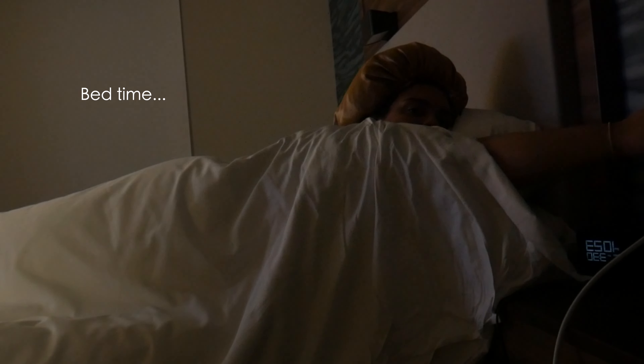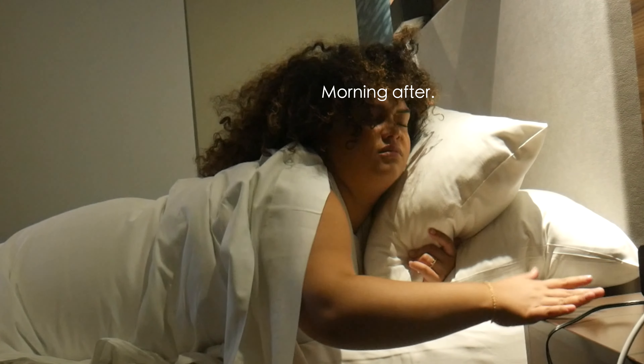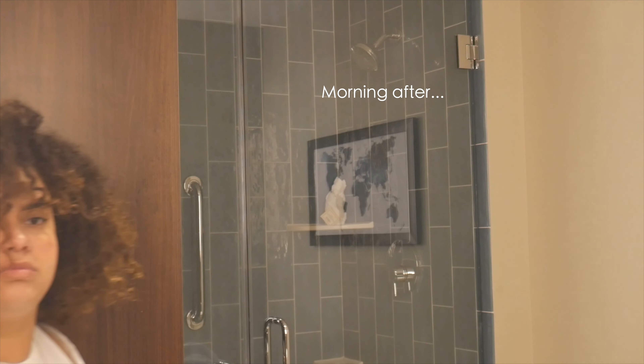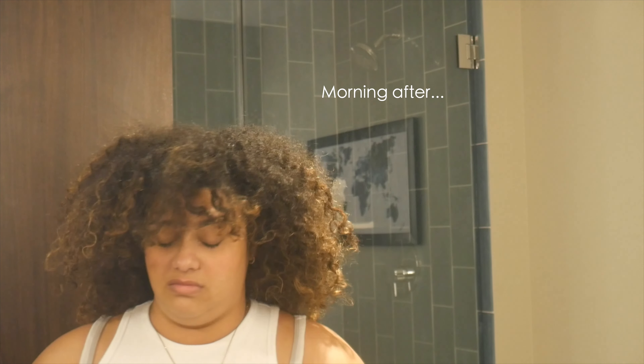You fall asleep, you're tossing and turning per usual — it happens — and then that bonnet comes right off in the middle of the night. It's the next day, you're confused because why is your hair out, and then you head to the bathroom to start your day and see if your hair is still looking good, and it's not.